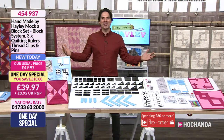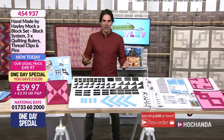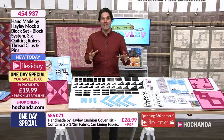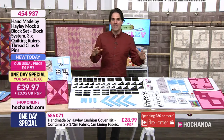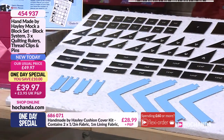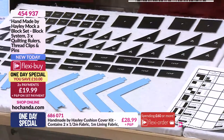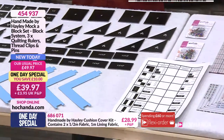Hello everybody and a warm welcome. We've got another look at our fantastic one day special. There's a really nice story behind this — it's brought to us by Hayley, who we're all familiar with. Hair made by Hayley. Hayley is a massive part of Hochanda and we all know what a talented quilter and sewer she is. This system has been years in development — three and a half to four years. It's born from necessity: as a quilter, the pitfalls and struggles that Hayley's encountered have led her to come up with a solution that has troubled all levels of sewer.